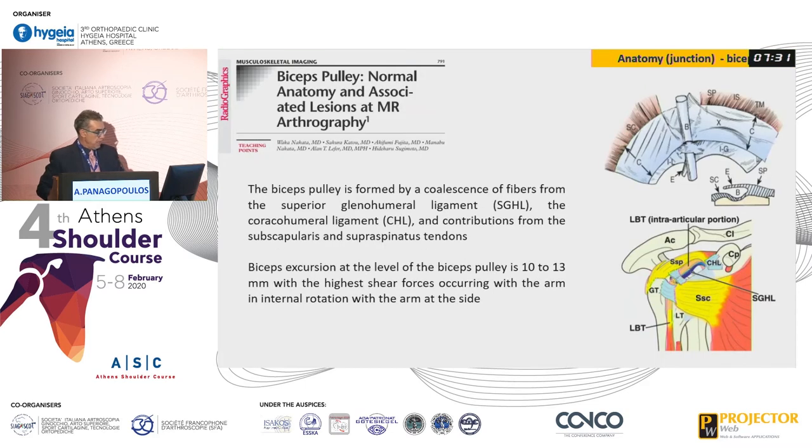This is the pulley. We have contributions from the glenohumeral ligament, the superior glenohumeral ligament, the coracohumeral ligament, the supraspinatus, and the subscapularis to make this constraint — it's a little bit complex. The biceps pulley has about 10 to 13 millimeters of excursion in the pulley.